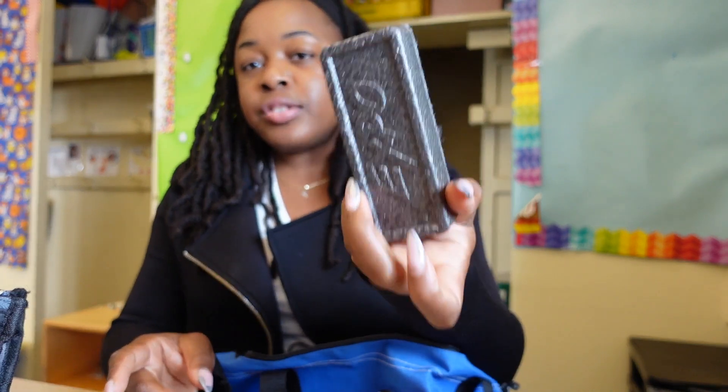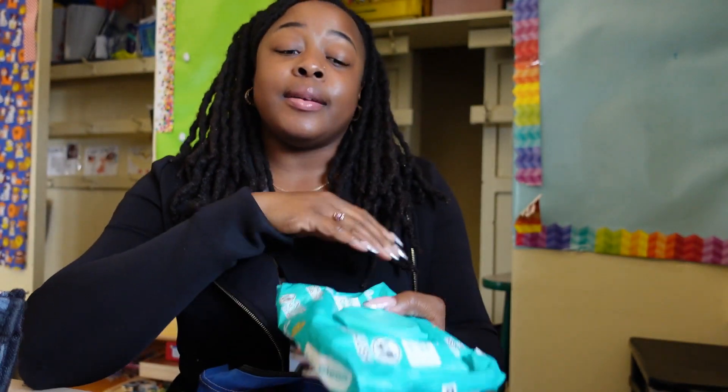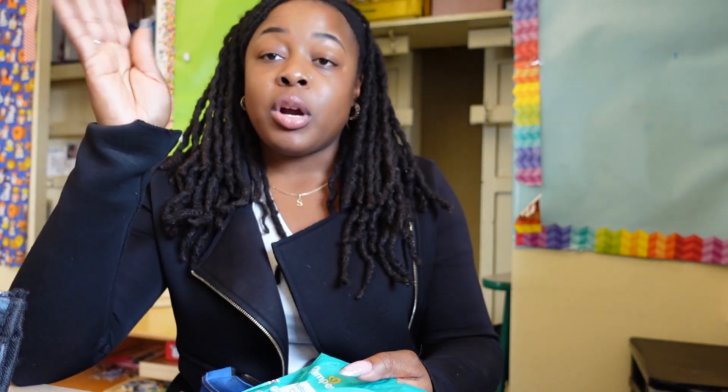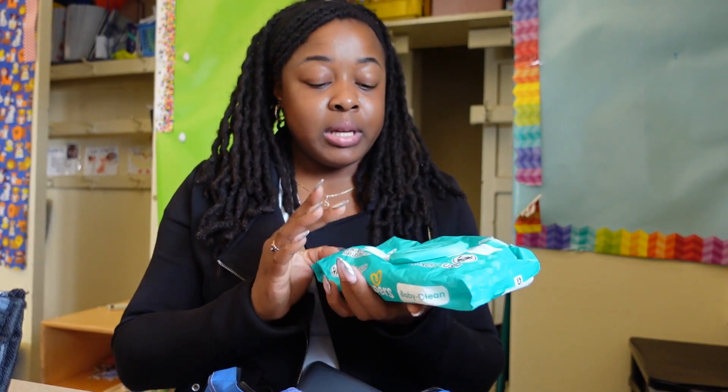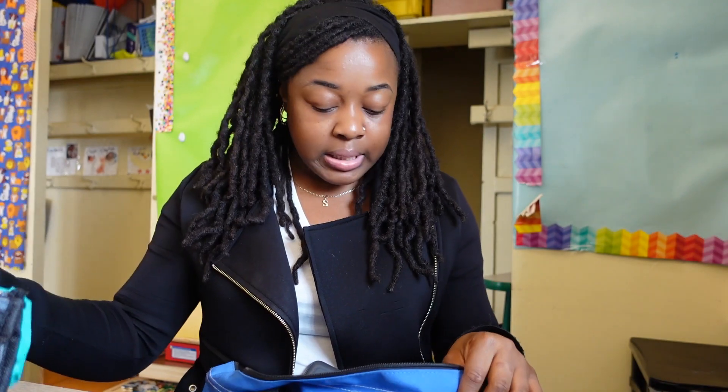And then of course my eraser for my dry erase board. I learned very early to keep wipes in my bag, especially when I'm working with markers and crayons — they're messy, kids are messy. So always having some wipes definitely saves me a lot, whether it's wiping a sneeze, wiping a nose, wiping hands, always having clean hands. Wipes are clutch — always keep wipes in your bag.